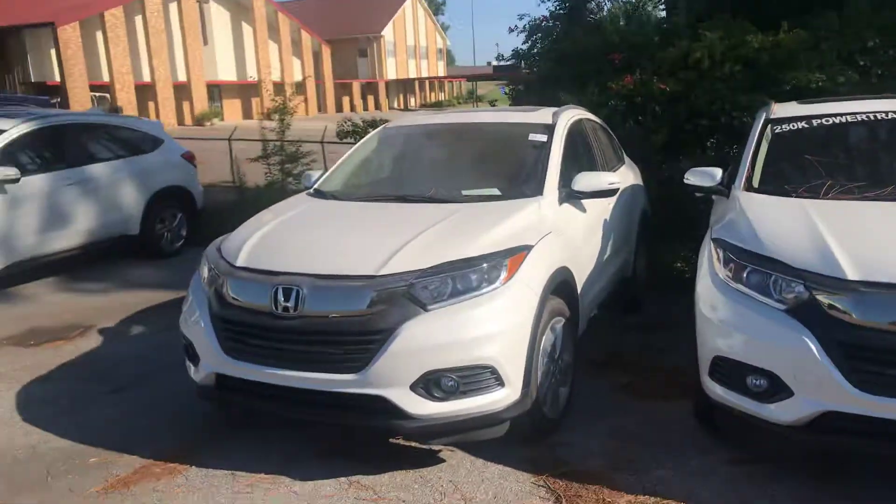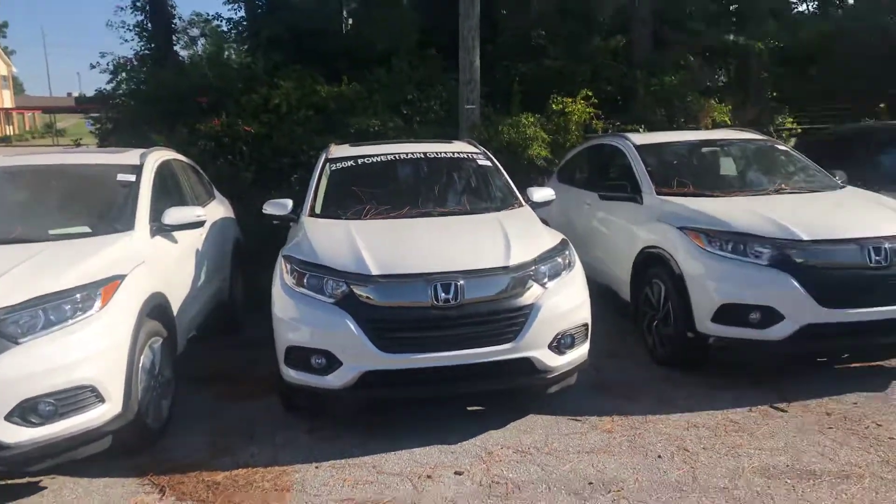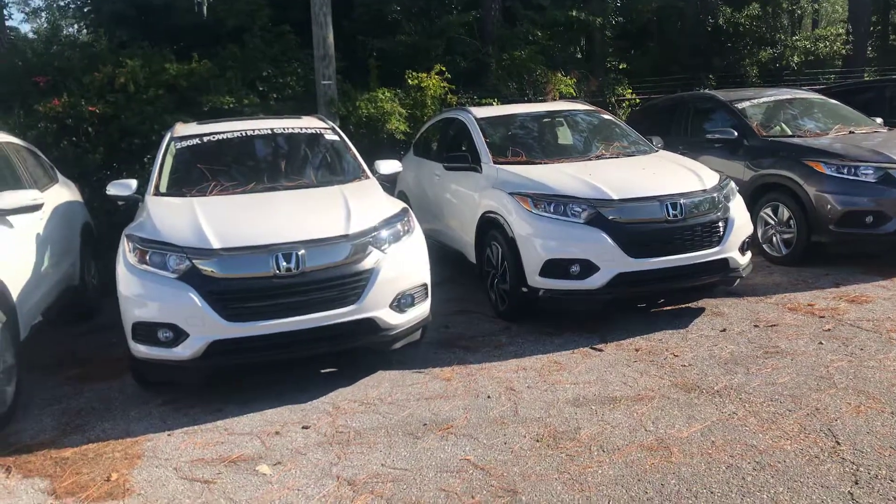Good morning, Candace. It's Mary Elizabeth, your auto buying advisor here at Tamron Honda of Hoover. Thank you so much for your online inquiry on the 2019 Honda HRVs. I do have several for you to choose from. There's a lineup — you can go from the Sport, the LX, and the one that you inquired about is the LX.